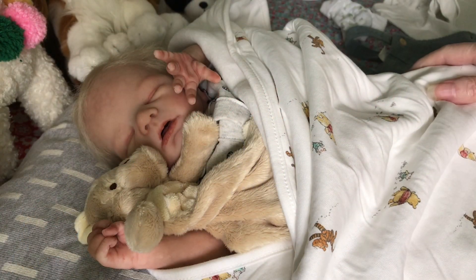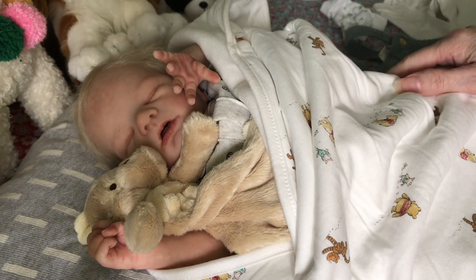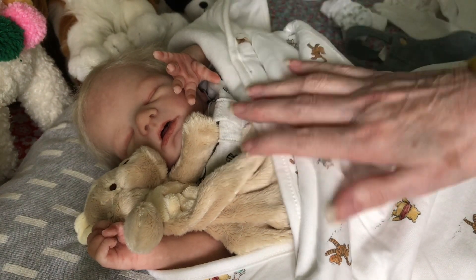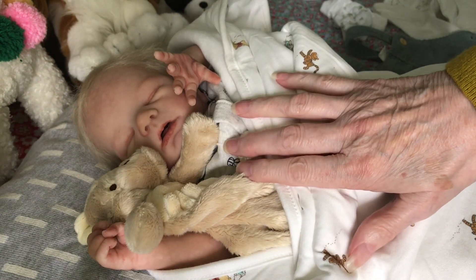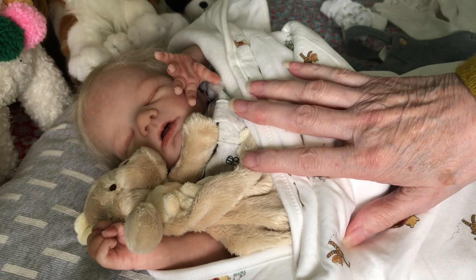Hi everybody, I hope you're feeling well today, and if you're not feeling well, I hope that you feel well very soon. I'm going to change my gorgeous Christopher Robin today — he is a partial silicone baby.